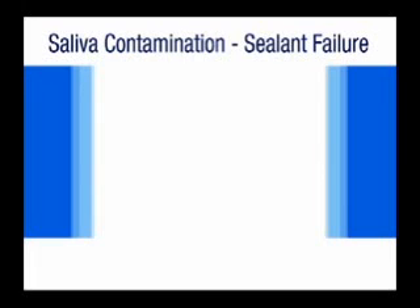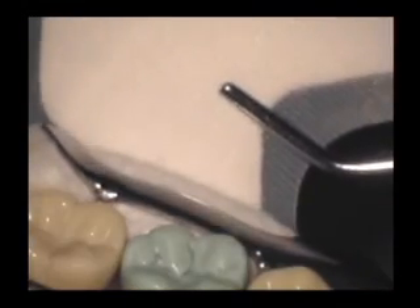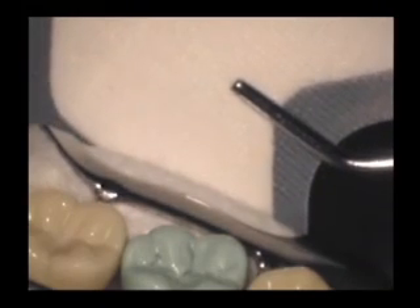Sealant failures occur most often with saliva contamination. Appropriate cotton roll isolation provides the same protection as that provided by rubber dam. Use of a triangular shaped absorbent buckle shield provides additional protection when placed over the parotid papilla and salivary duct in the cheek.